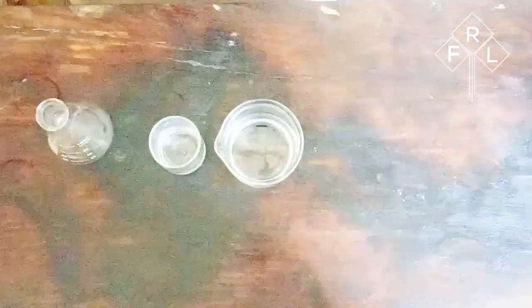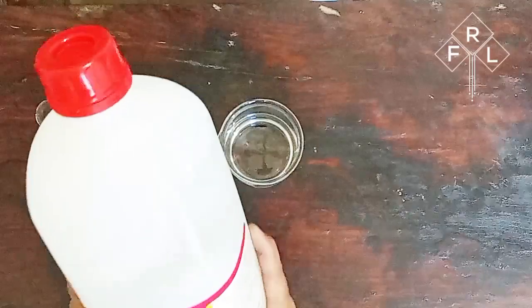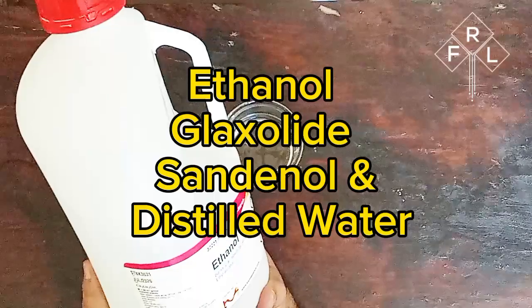I've been playing around with this crazy idea of creating our own signature scents using some everyday ingredients: ethanol, glycolide, and sandanol. And let me tell you, the results have been pretty darn impressive.